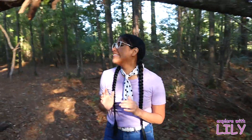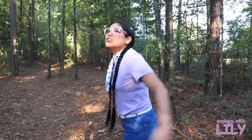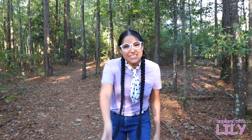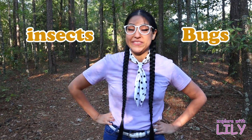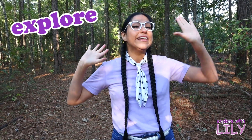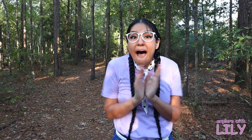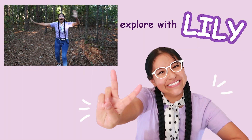That was so much fun learning about different insects and bugs and just being out here! Did you have fun today learning about different insects and bugs? It was fun! Well guys, now it's your turn to go explore and learn something new today — and until next time, bye!